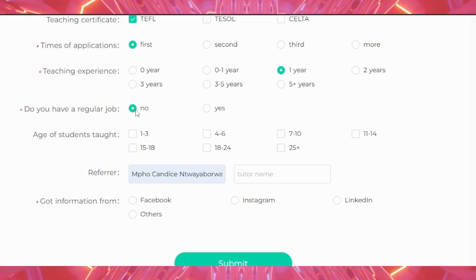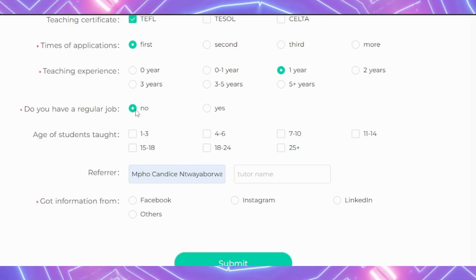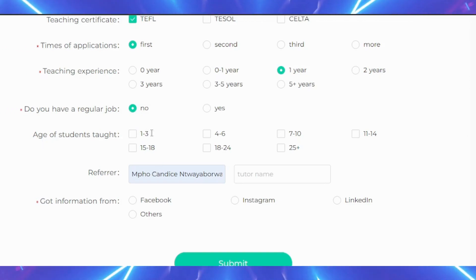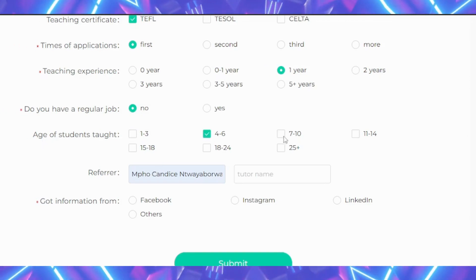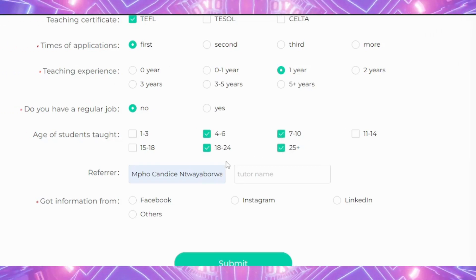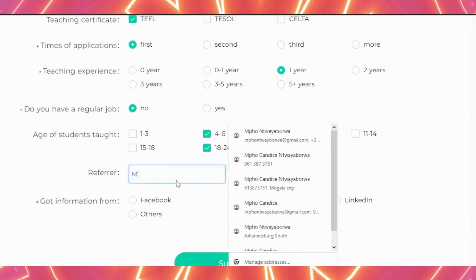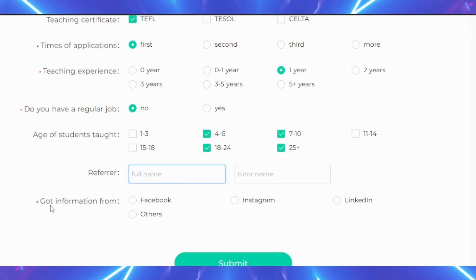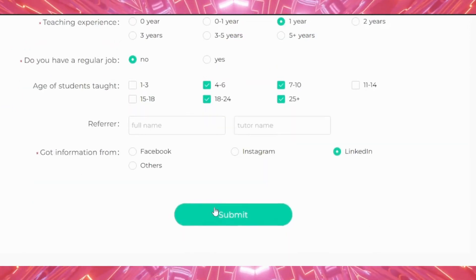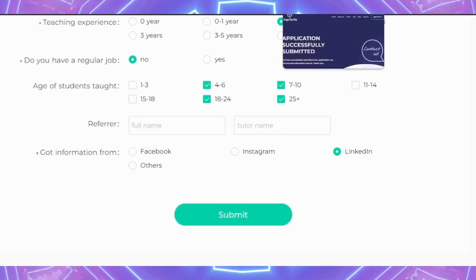They ask whether you have a regular job — I would go with No, because if you say yes you might not be able to commit to the fixed hours you'll be setting on the website. For age of students, I would select 4–7, 18, and over 25. For referrer, I was not referred by anyone, so I selected No. Under 'Got information from,' I found this website through LinkedIn. Then I click Submit.